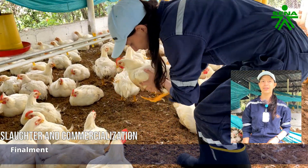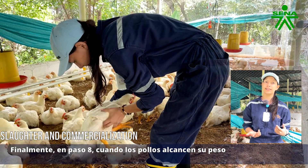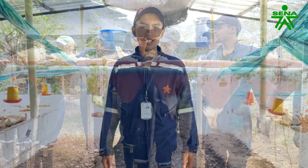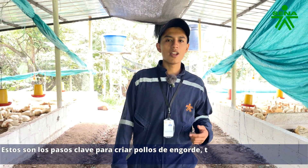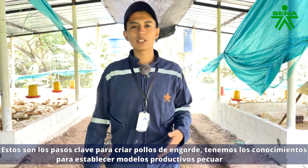Finally, step eight: when the chickens reach their ideal weight, they are ready for commercialization. These are well-raised broiler chickens. We have the intention to establish a productive livestock model.